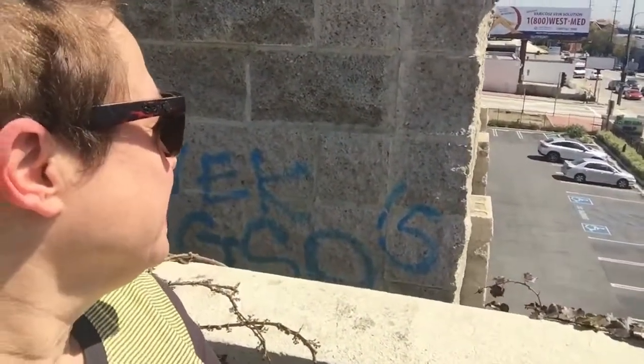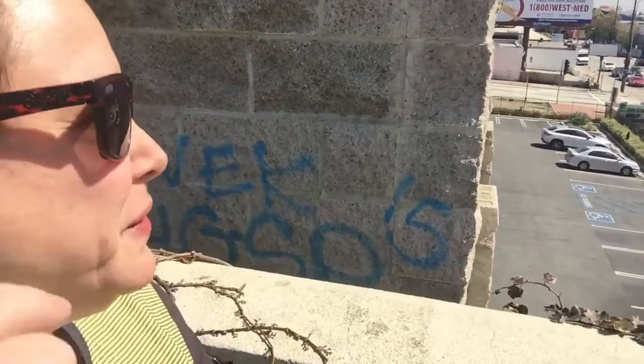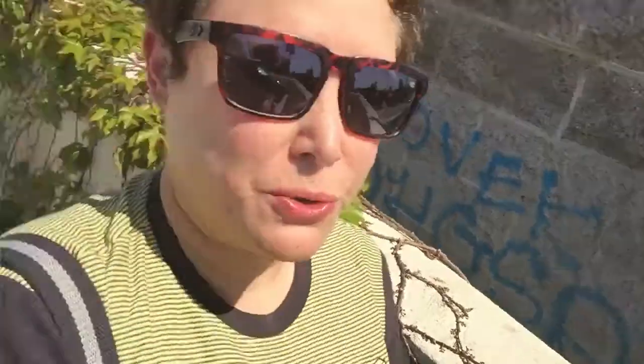I'm in the Sawtelle Japantown area of West Los Angeles. This is right near the 405 and right near the Getty Center. UCLA is a couple miles from here, and if you live in Westwood, this is where you go to school — your high school, I mean, is here. So let me turn it around and show you the view.